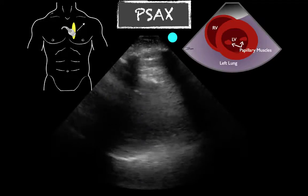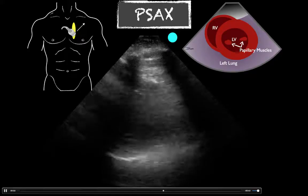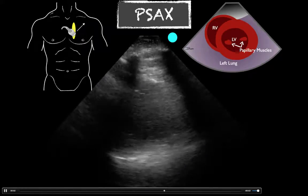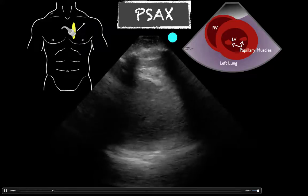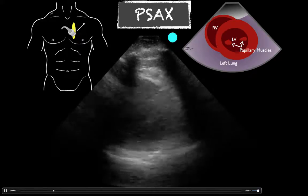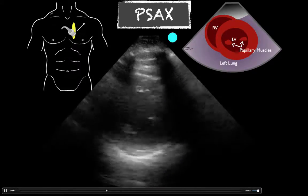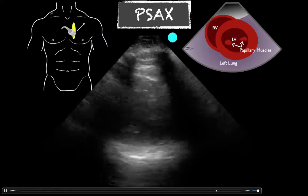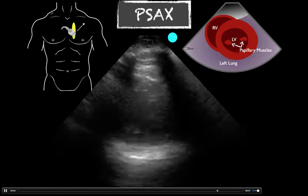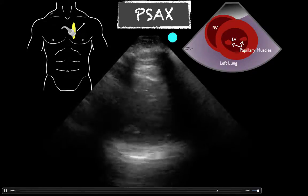Moving over to the parasternal short axis — same thing, kind of a limited view, but you do have a good partial view of the left ventricle. You can appreciate here as well that it's just not squeezing as well as I would normally expect. There's not much you can do to optimize this image with those rib shadows the way they are — unfortunately, they're obstructing that one wall. You can try pulling down a little bit and aiming up, but that's probably not going to assist much with improving quality on this one.